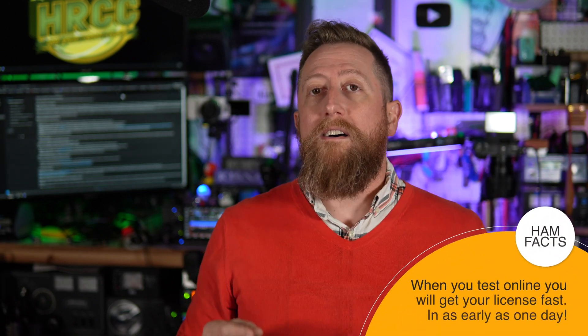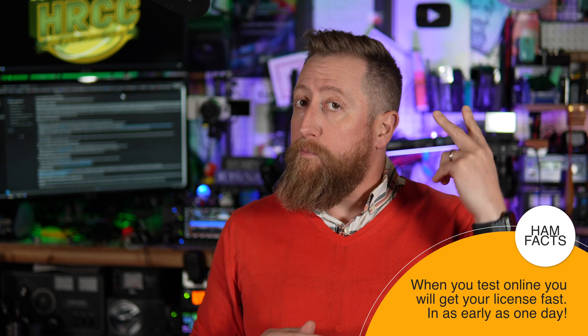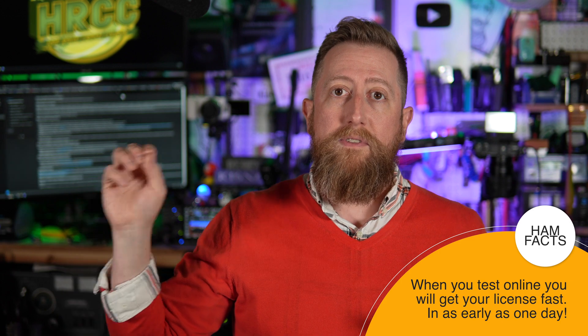If you test online, you will get your results immediately. And if you pass, your FCC documentation will get processed much faster than those who do it in person. If you want your amateur radio license as soon as possible, the best thing you can do is test online.